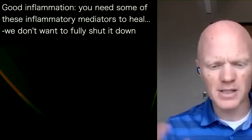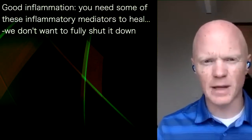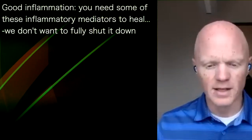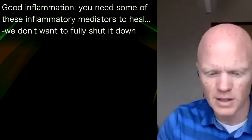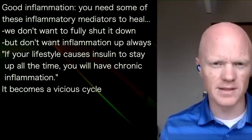There's good inflammation and bad inflammation. By that, I mean that you need some of these inflammatory mediators in order to heal. Normal recovery is an inflammatory process. So we don't want to ever shut down inflammation in general — that would actually be lethal. We need to have it happen, but we don't want it up all the time.